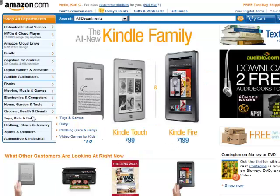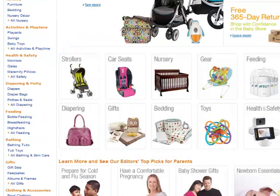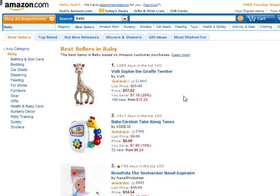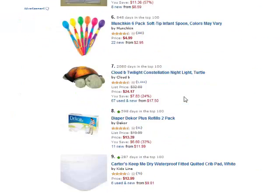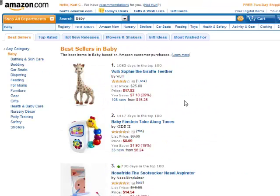We can go to baby — that's a popular one. Strollers. We can look at best sellers again here, and here we're just popping up a lot of toys. But I think you get the idea — we don't need to do this forever.